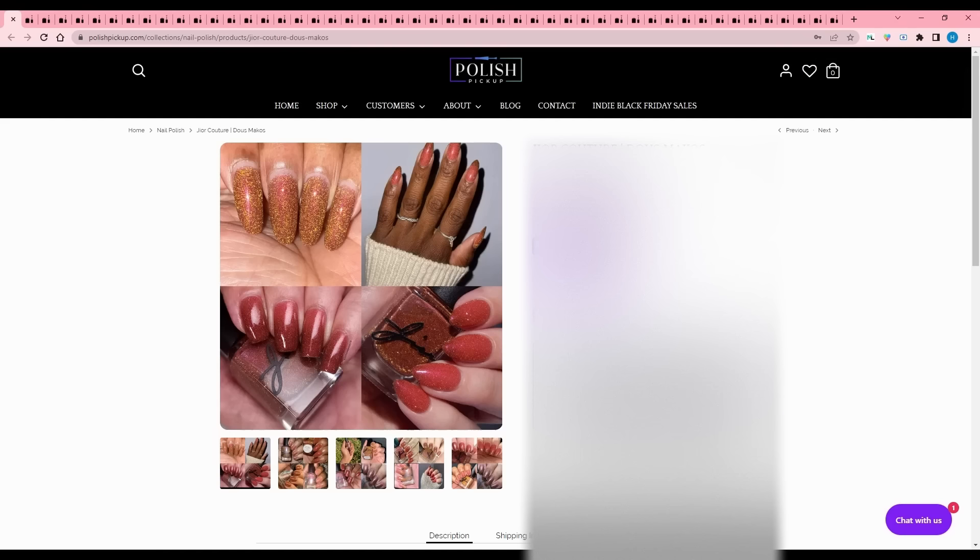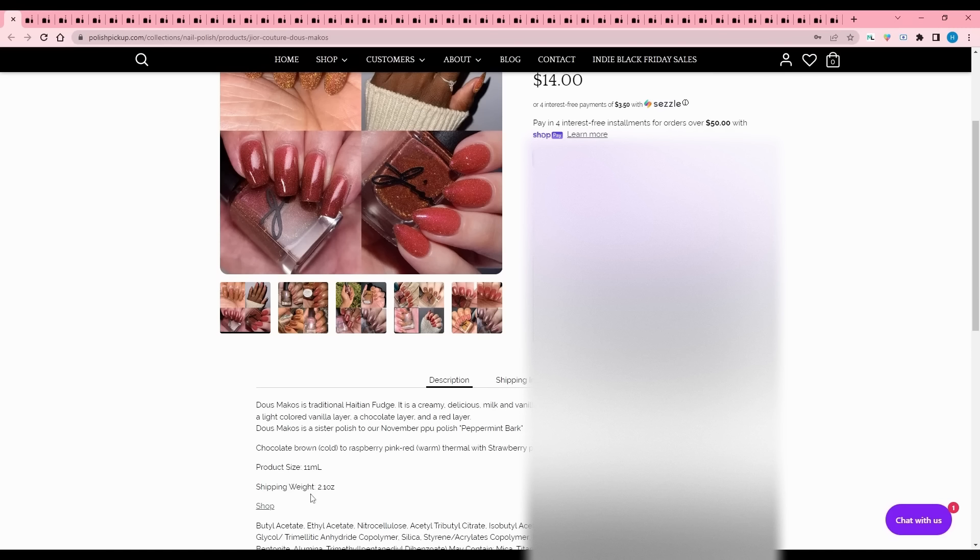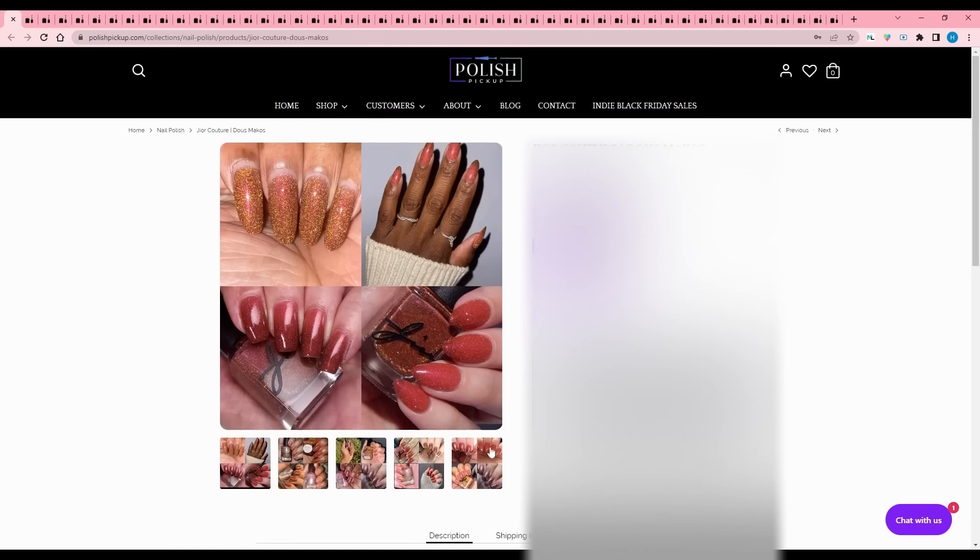Gior Couture - Dos Macos, a traditional Haitian fudge with three signature stripes: a lightly colored vanilla layer, a chocolate layer, and a red layer. It's the sister polish to their November Polish Pickup polish Peppermint Bark. It is chocolate brown when cold, raspberry pink-red when warm, with strawberry pink to gold shimmer and gold reflective glitter. That's really cool, but I don't do thermals, so I will have to pass.